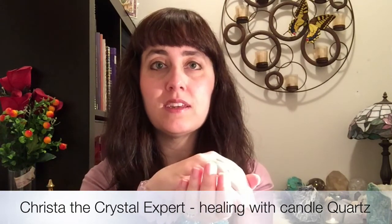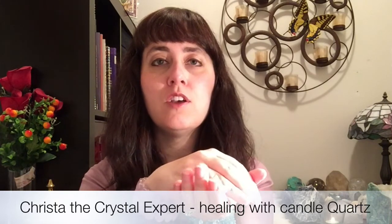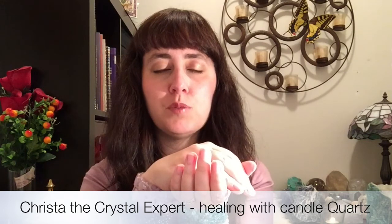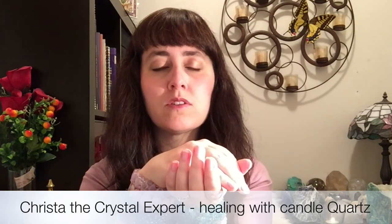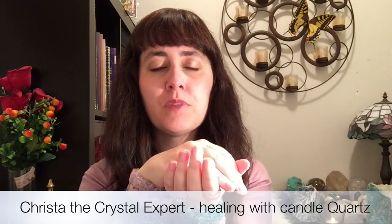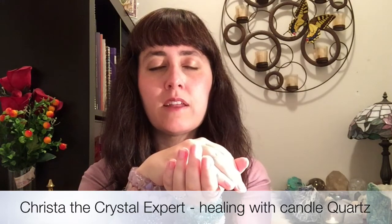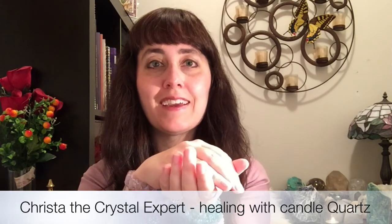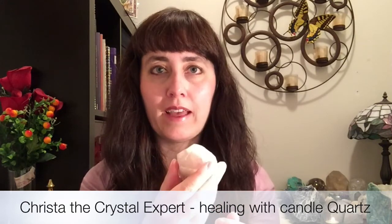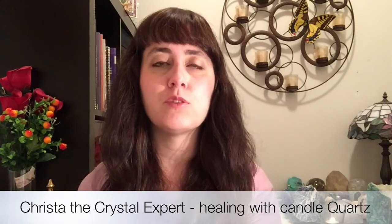Before gathering with the group, you can hold the Candle Quartz in your hand and speak an intention to the stone, thanking it for its healing work. Close your eyes, take a nice deep breath in, exhale, and say to the stone: 'Thank you Candle Quartz for helping to harmonize group energy so that everyone can get along and work together for the highest good of all and towards our common goal, in full faith, so be it.' Once you set that intention, put the stone in the room when the group gathers and let it radiate that beautiful healing energy, light, and cooperation out into the room so that everyone can benefit.